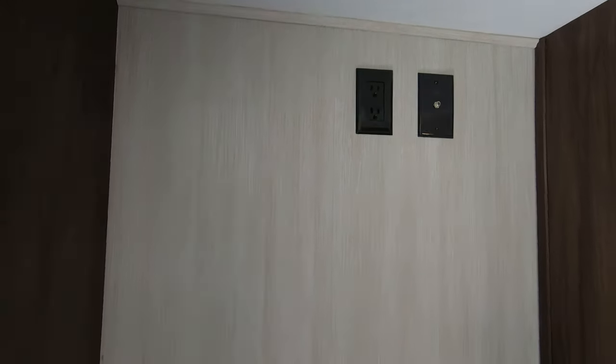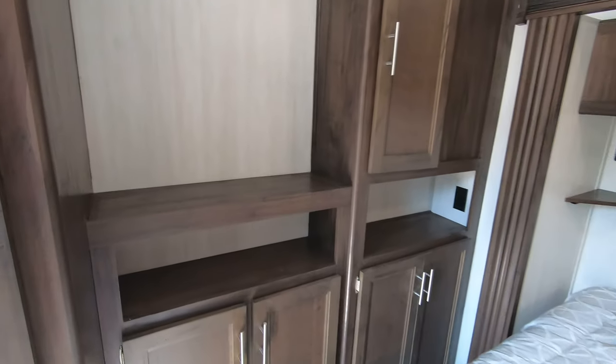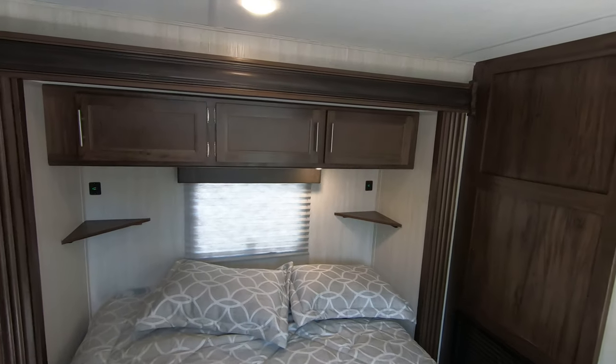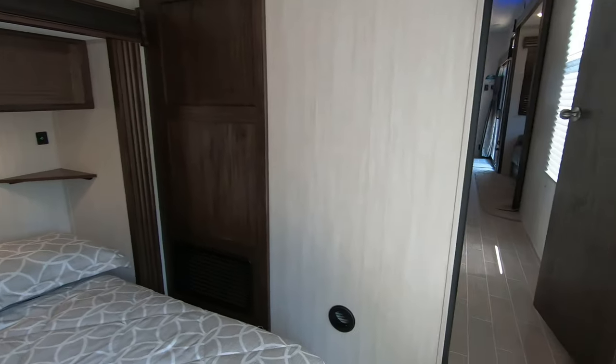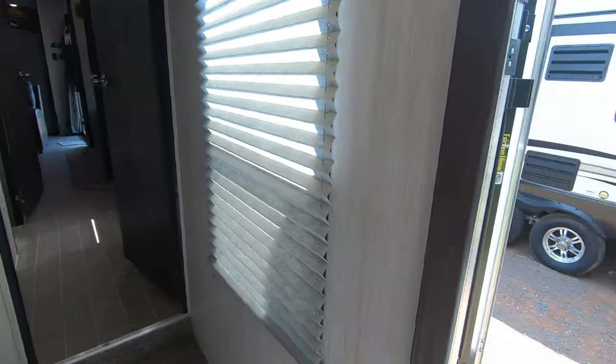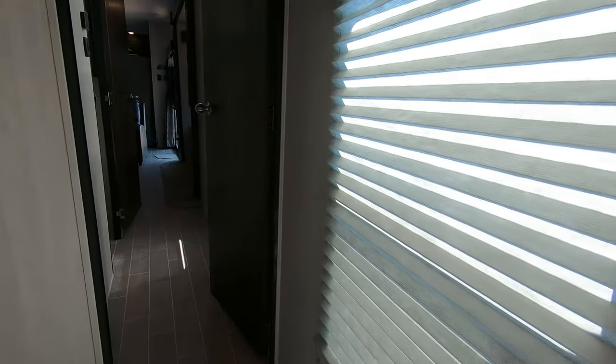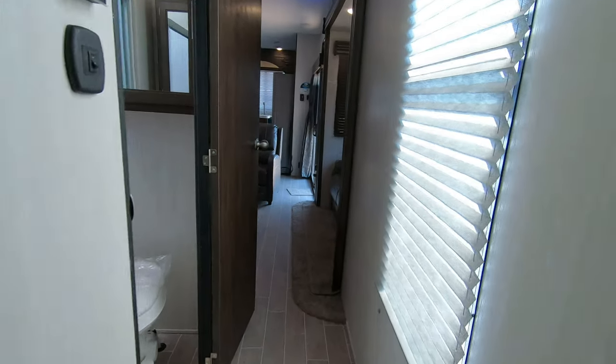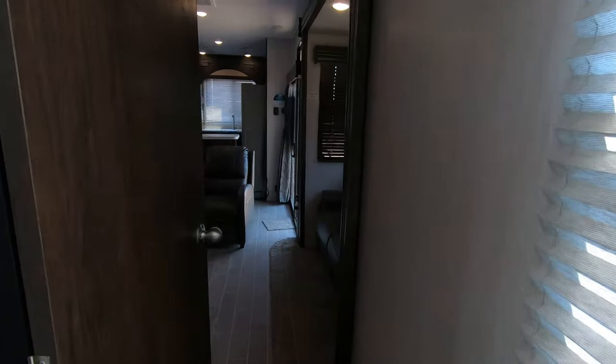There's a cable TV hookup available, lots of plugins, and USB on both sides with shelves. Shelves up top as well. There is also an exterior door available here, so if somebody wants to go right to bed they don't have to worry about walking through the main area while other people are sleeping.